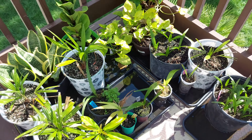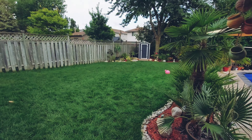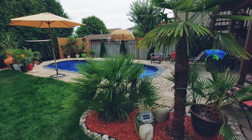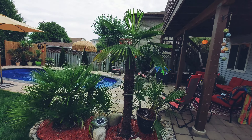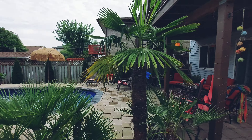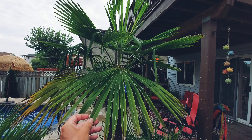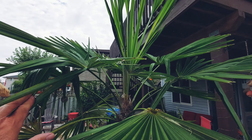Just starting the second half of the video — it's a lot later in the day, evening now, so I apologize about the lighting. Had a few things to take care of. I'm just continuing the garden tour quickly, trying to keep it under 10 minutes.